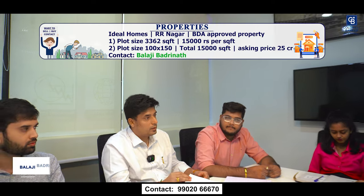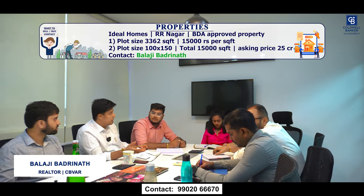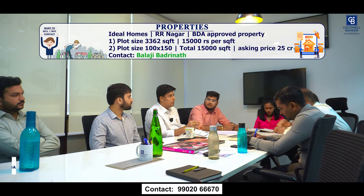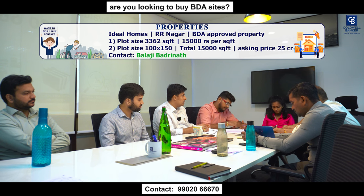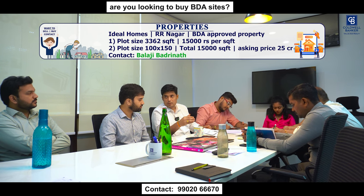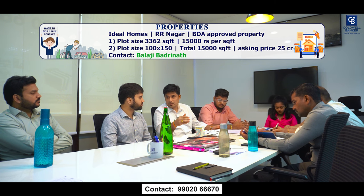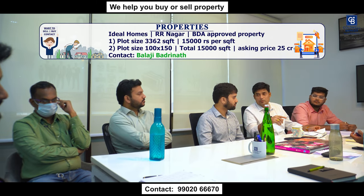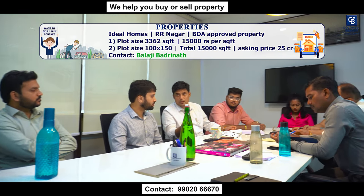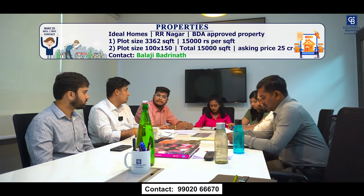I have two properties this week, both in Arar Nagar, Ideal Homes layout — Ideal Homes Society. It's a pakka BDA approved property. One is measuring 3,362 square feet, very close to Raja Rajeswari temple. The other property is very close to the mall, which is 100 by 150, measuring 15,000 square feet. The price is 15,000 rupees per square foot for the smaller plot and 25 crores for the larger one. Please refer any clients who want to build an apartment, bungalow, or multiple residential dwelling in Arar Nagar.